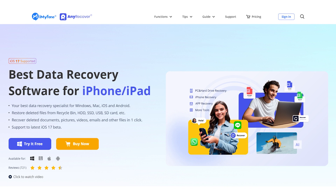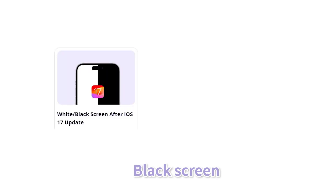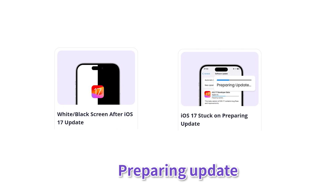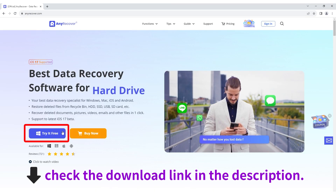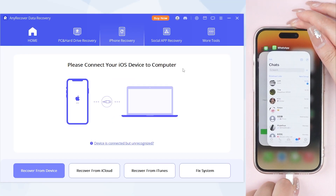Method 2: Fix iPhone bricked with AnyRecover. This is an iOS system repair tool which can fix more than 150 issues like stuck on black screen, preparing update, etc. Check the download link in the description. Once installed, connect your iPhone to your PC or Mac and then launch AnyRecover.